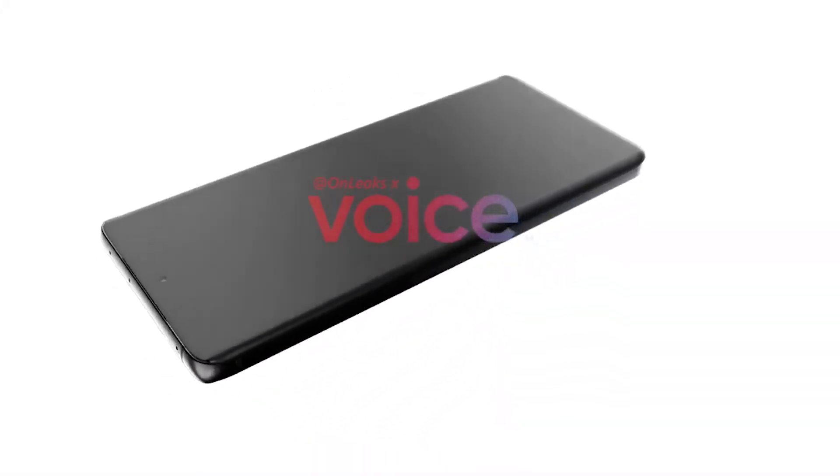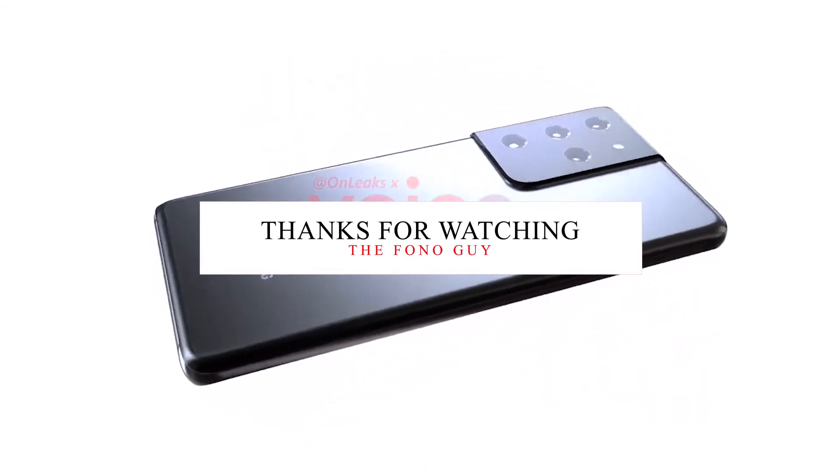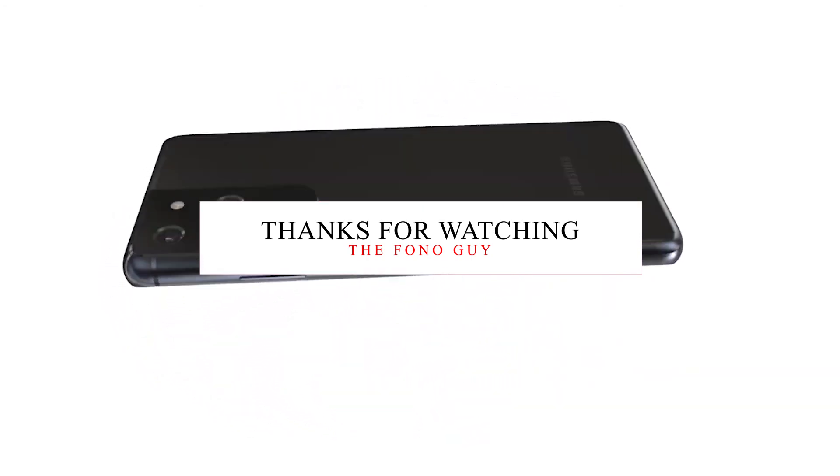So that's the latest news about the upcoming Samsung Galaxy S21 Ultra and the latest Samsung chipset. Let me know in the comments — are you waiting for the upcoming Samsung Galaxy S21 lineup? Also, like this video and subscribe for more tech videos. I'll see you in my next video — peace out!